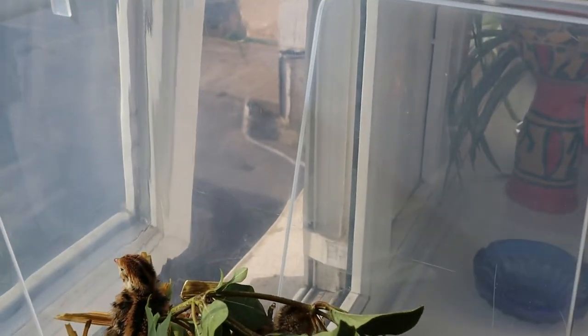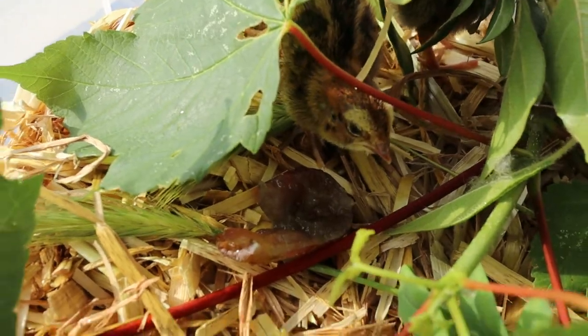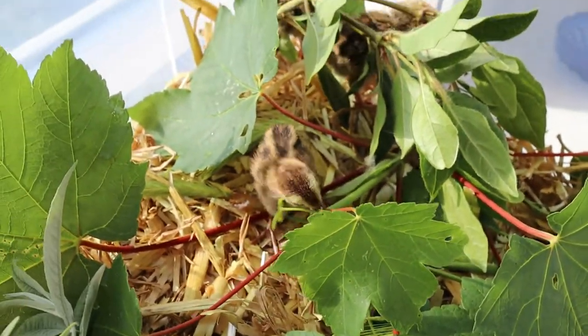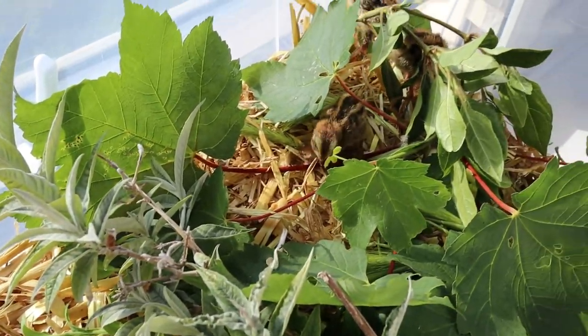And I threw them half a grape — let's see if they're gonna eat the grape. Anyone wants to have a go? No, but they're still exploring this green stuff. They've never seen green, I think, in their life. It's all new to them.